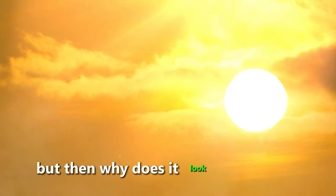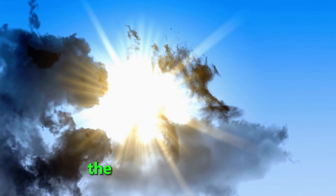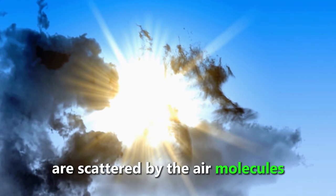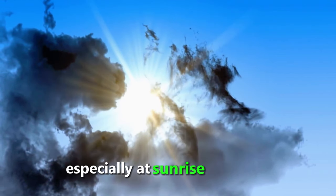But then why does it look yellow to us? The answer lies in the way the sun's light interacts with the Earth's atmosphere. When the sun's light passes through the Earth's atmosphere, some of the blue and violet wavelengths are scattered by the air molecules, making the sky appear blue. The remaining light that reaches our eyes looks yellow or orange, especially at sunrise or sunset.